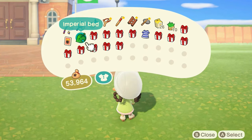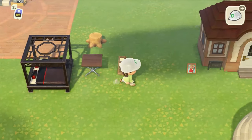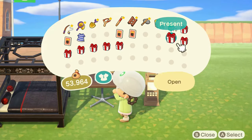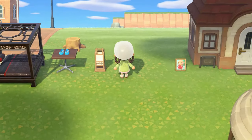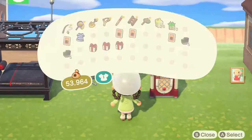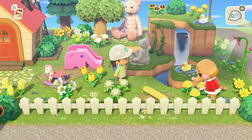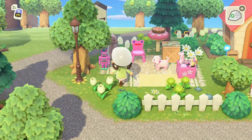We ended up with 14 presents. We got an imperial bed, a dark or light bamboo rug, a cafe table, a paper lantern, a shamrock wand, a bamboo shoot lamp, some Mary Janes which are really cute, another shamrock wand, iron nuggets, a washing machine, more iron nuggets, a jukebox, a noodle dish, more iron nuggets, and some good old-fashioned bells. Here's the area — hopefully you guys like this.